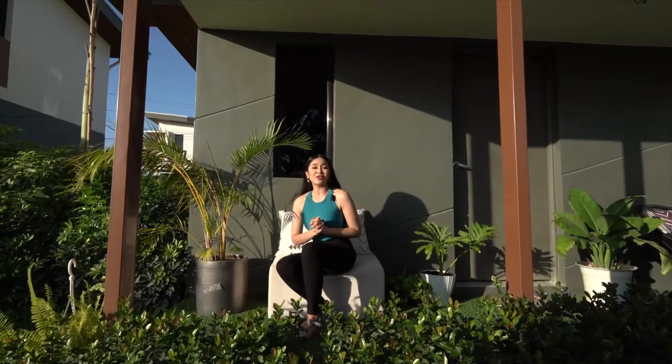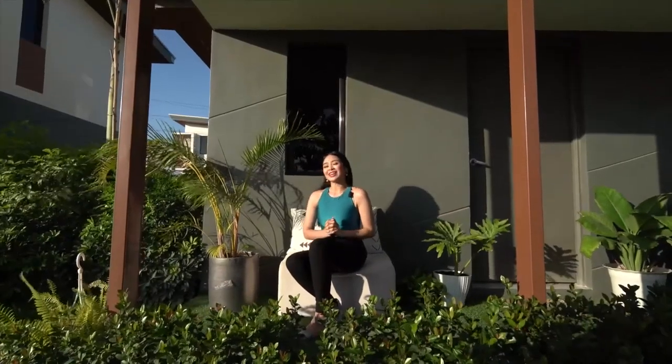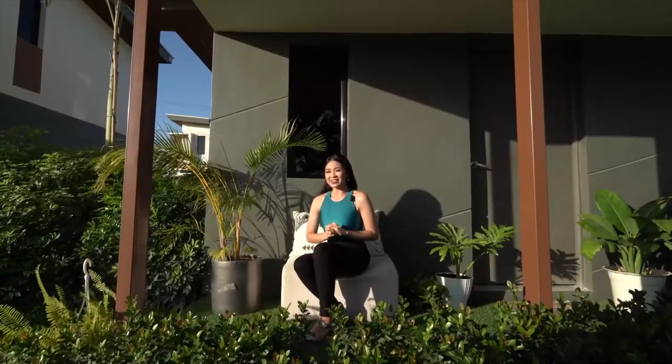Same as the first house we toured, the vibe here is very peaceful. I can see myself enjoying the breeze while having coffee in the morning in this spot. Personally, I can imagine inviting some friends over, having some laughter, sharing some stories, and bonding with family and loved ones. Let's now go inside the house.